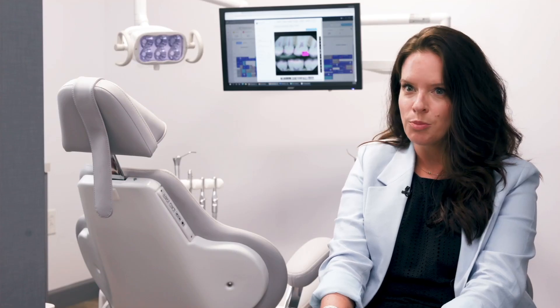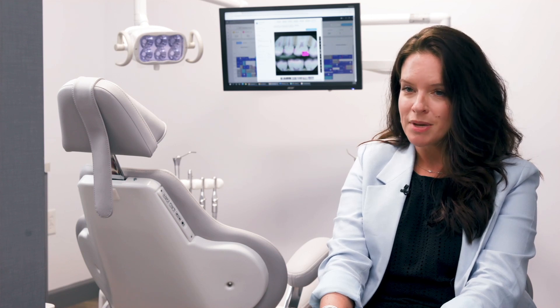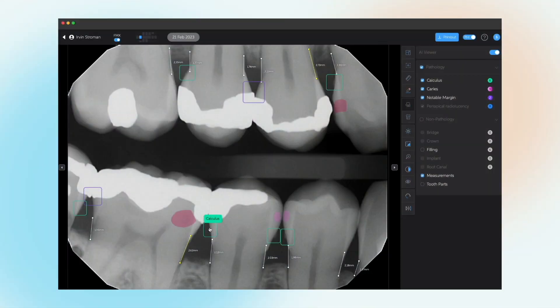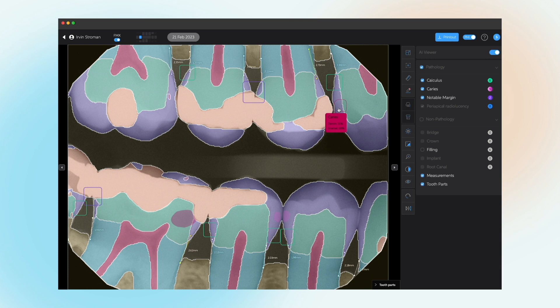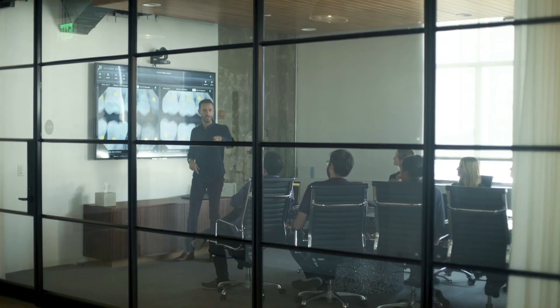Sage is an ideal partner — they are very open to implementing the best technologies. This technology really needs to be in every dental school and every single practice because you want consistency, you want it repeatable. You want it to be inexpensive, and part of inexpensive is catching things when they happen and not letting them progress.